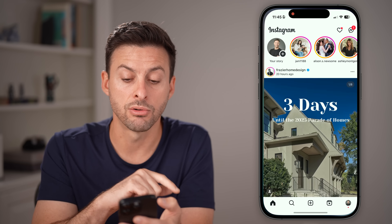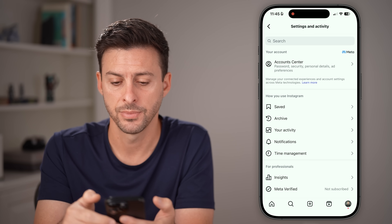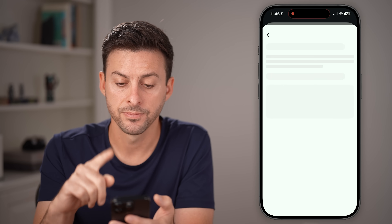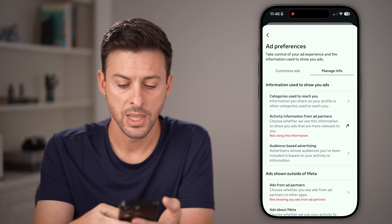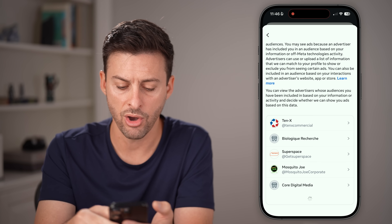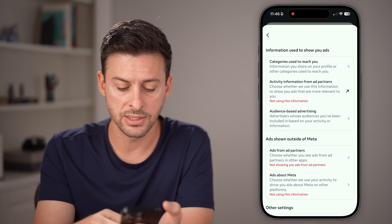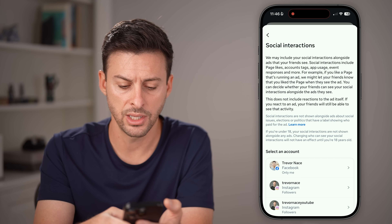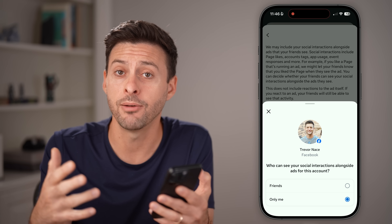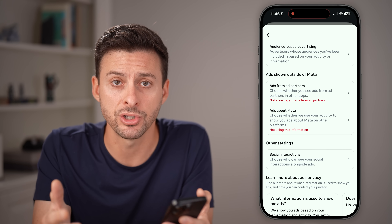After you've done that, hop into the Instagram app and do something similar. Tap on the profile button at the bottom right, then tap on those three lines at the top right. From here, tap on Account Center at the very top, then tap on Ad Preferences. It'll look fairly similar — tap on Manage Info and go through all of these, switching them off. You can see Audience-Based Advertising and all the companies that have you on lists for advertising. Turn those off. Also look at Social Interactions — switch that to Only Me. Go through everything and make it as restrictive as possible.